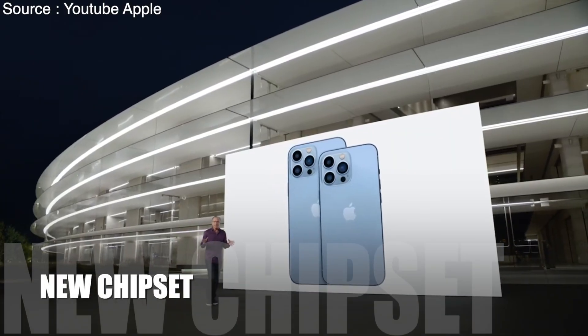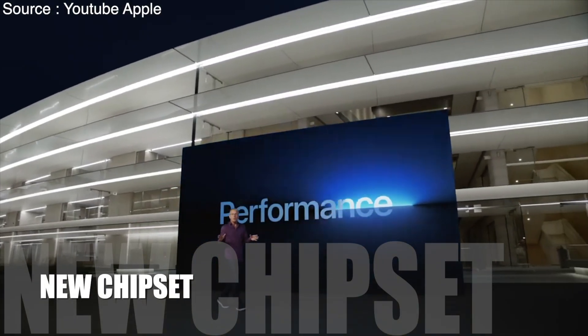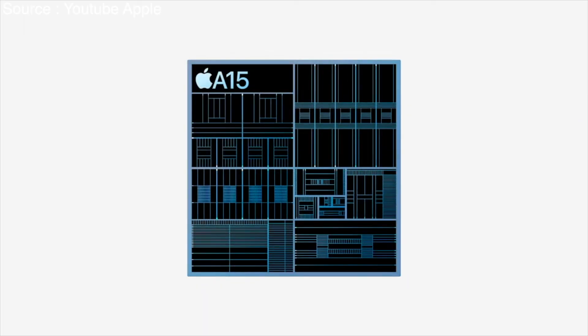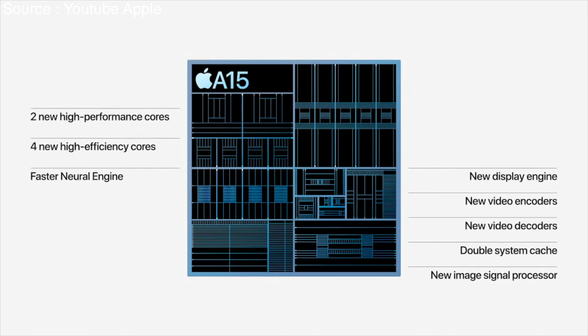Now, let's talk about performance and the powerful new A15 Bionic. As you heard from Hope, A15 Bionic features a CPU with two new high-performance cores and four new high-efficiency cores, a faster neural engine, as well as our new ISP, which provides improved noise reduction and tone mapping.